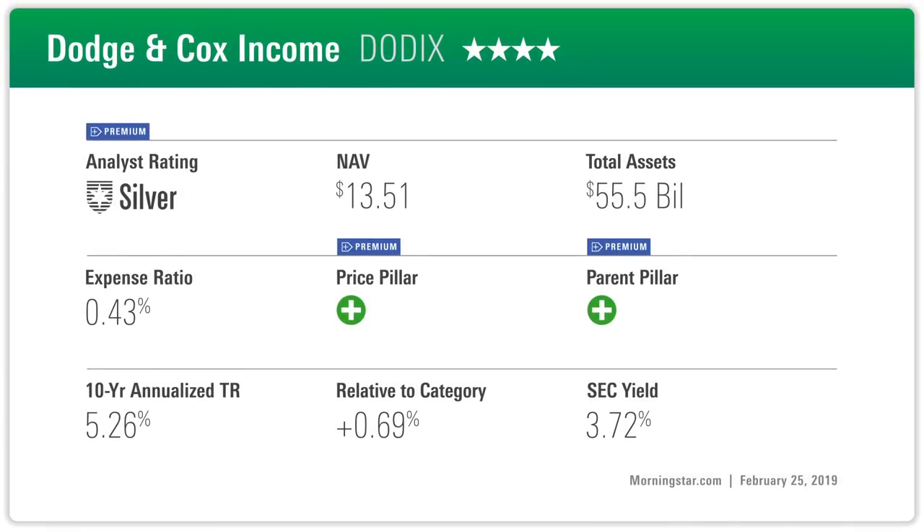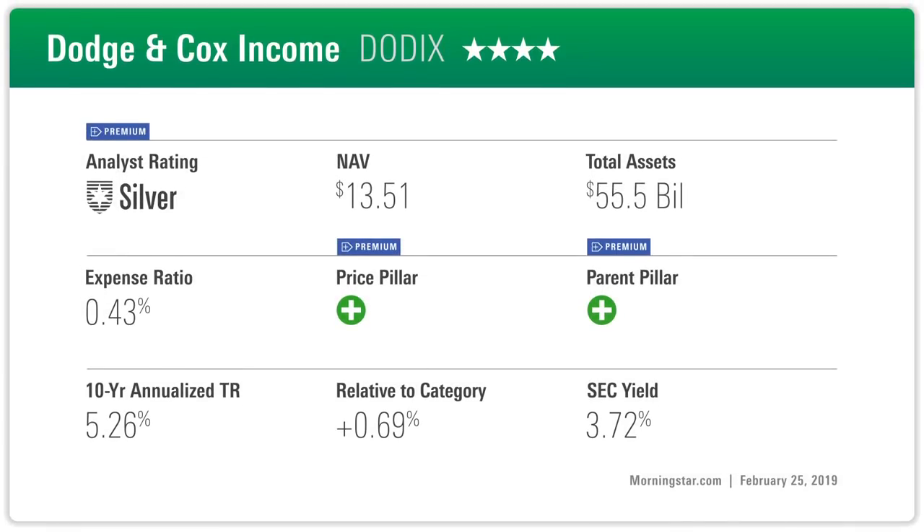Gold-rated Dodge & Cox Income stands out for its relatively patient and at times contrarian approach to investing. The fund's managers, who average 21 years of experience, start with an investment horizon of three to five years. They run a fairly compact, mostly cash-bound portfolio. The managers tend to favor corporates, noting that the yield advantage offered by these securities is an important contributor to total returns over time.